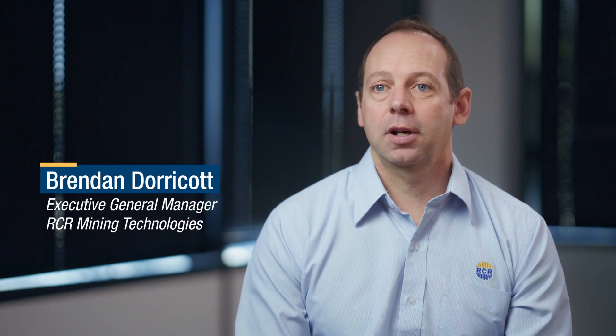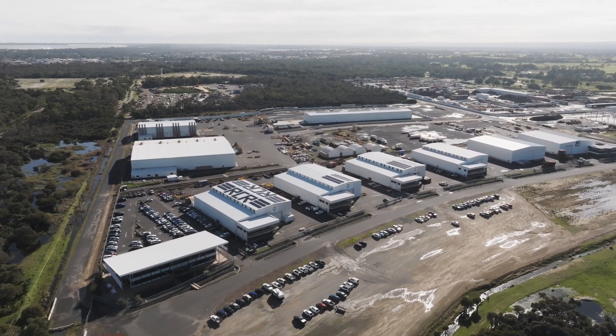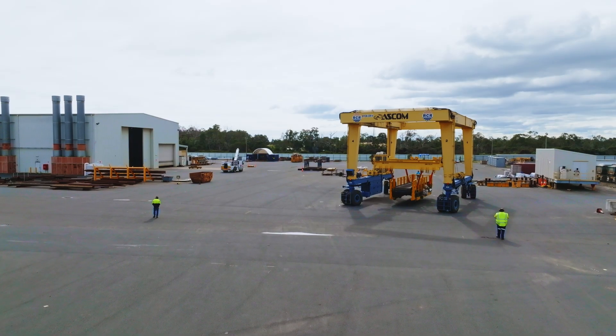RCR Mining Technologies is a world-leading equipment designer and manufacturer for mining equipment. We've gone from a small original equipment manufacturer to now a globally recognized brand, and we're looking to further expand our recognition in the global marketplace.